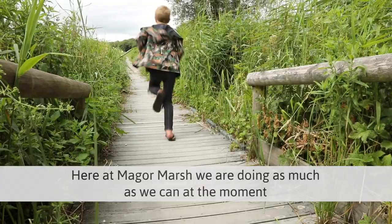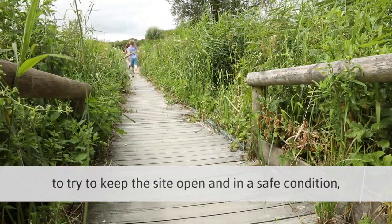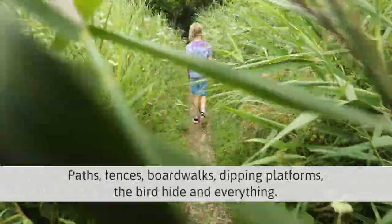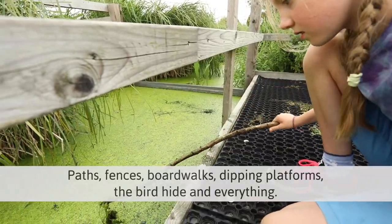Here at Maeger Marsh we're doing as much as we can at the moment to try to keep the site open and in a safe condition — paths, fences, boardwalks, dipping platforms, the bird hide, and everything.